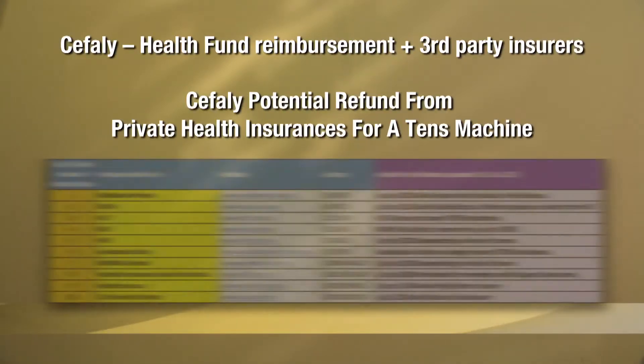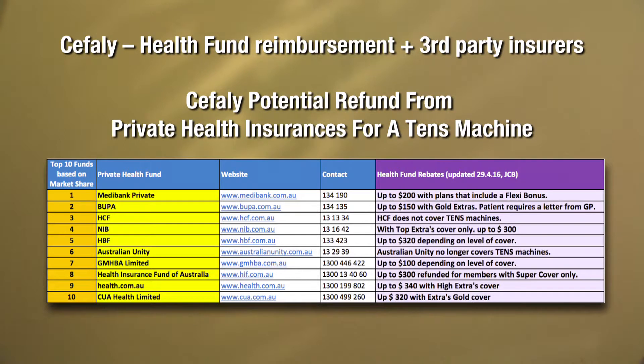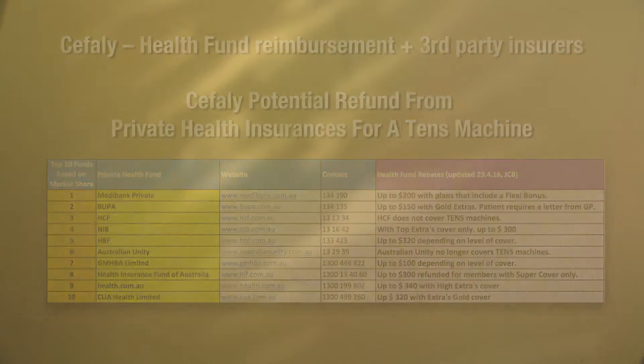Another benefit of Cephali is that because it's a transcutaneous electrical nerve stimulator device, many health funds will help you to fund the device for the patient. You can also often receive support from third-party insurers — transport accident insurers and workers compensation insurance companies who have been supporting the provision of TENS devices for many years — and should have no difficulty supporting patients who have headaches as a result of either a work-related or transport accident-related injury. It's certainly worthwhile exploring that financial support.